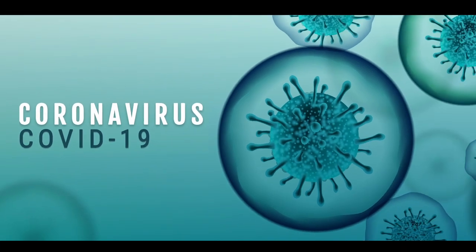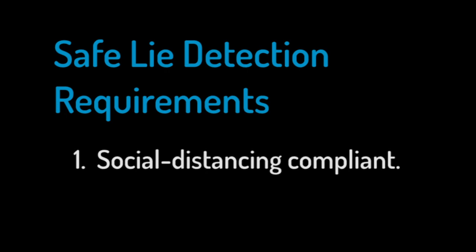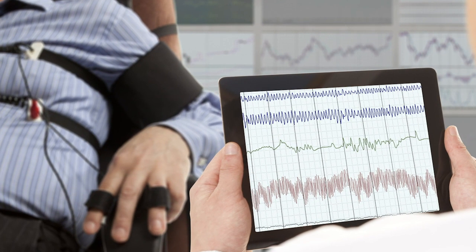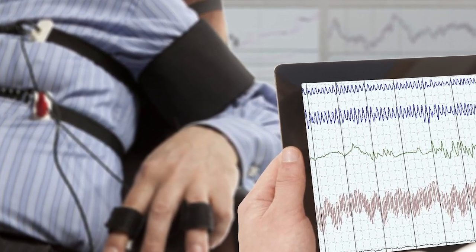For a lie detection test to be safe, it must meet these two requirements: it must be social distancing compliant, and it must be easy to clean after each test. Unfortunately, most lie detectors, including polygraph, have challenges meeting these requirements.